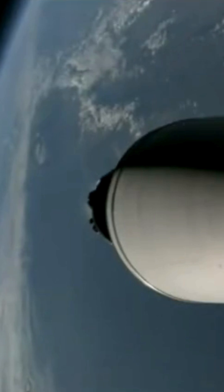The first stage gracefully detaches and begins its controlled descent back to Earth. Now, watch closely as the Falcon 9's first stage executes a series of precise maneuvers. Grid fins guide it through the atmosphere, and powerful engines reignite for a controlled descent.